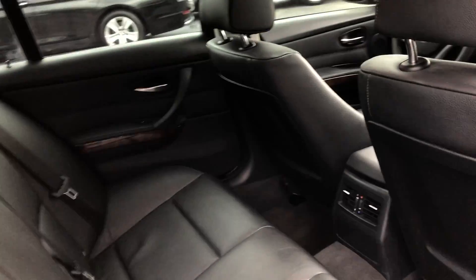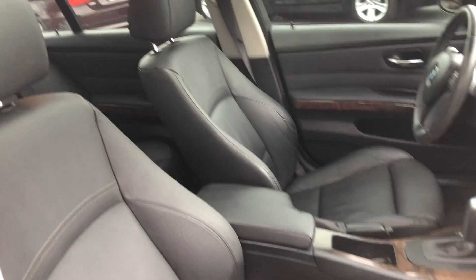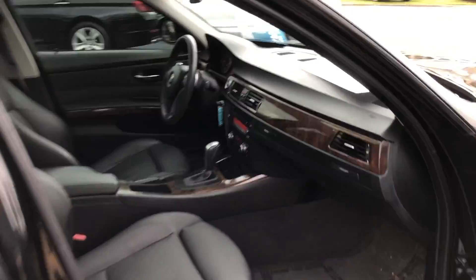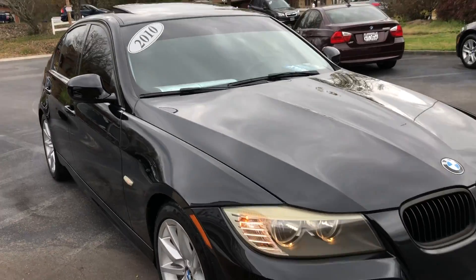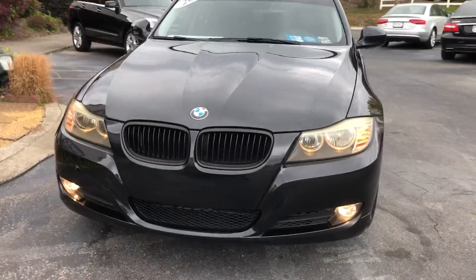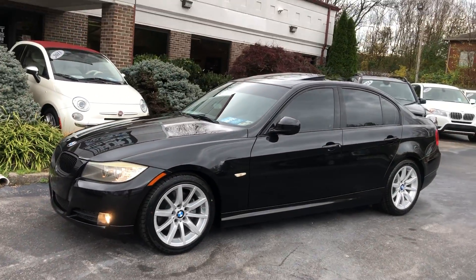This is one of the best generations of BMW, with state-of-the-art handling and amazing style. If you're in the market for a 3 Series, this is a great example. Give us a shout at 865-690-6533. Thanks for watching.